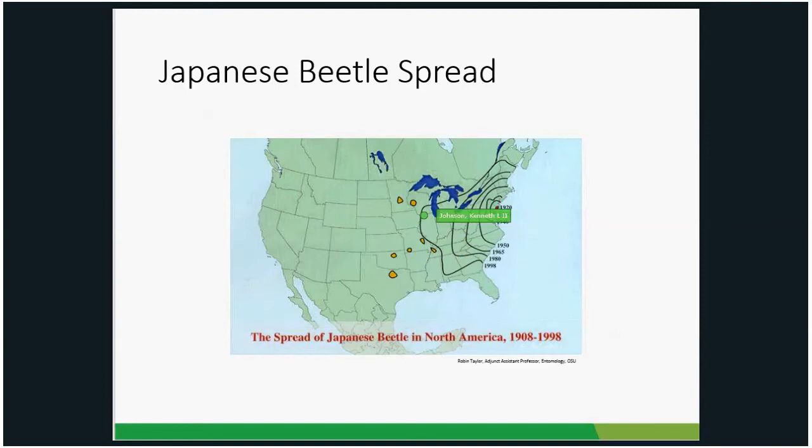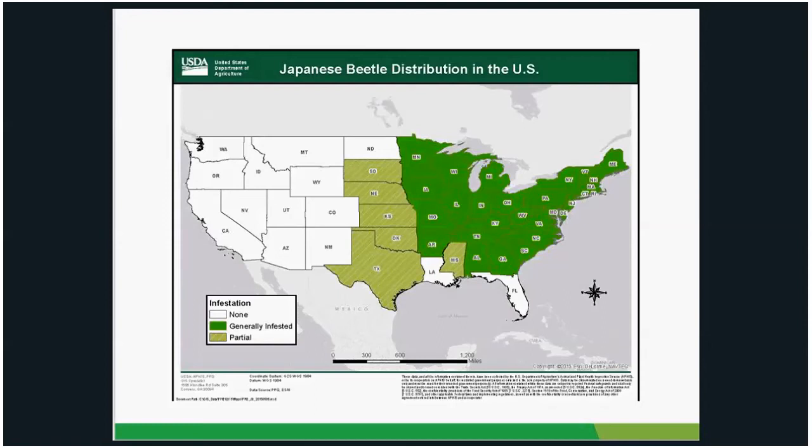These yellow spots on the map were isolated populations found elsewhere in the US. The most current map shows pretty much everywhere east of the Mississippi has Japanese beetles. They're now also showing up in South Dakota, Nebraska, Texas, Oklahoma, and Colorado. They're slowly making their way across the United States.